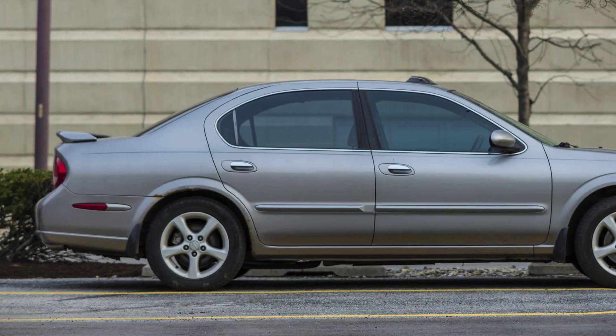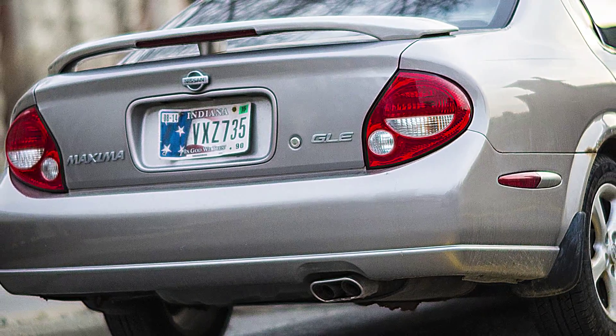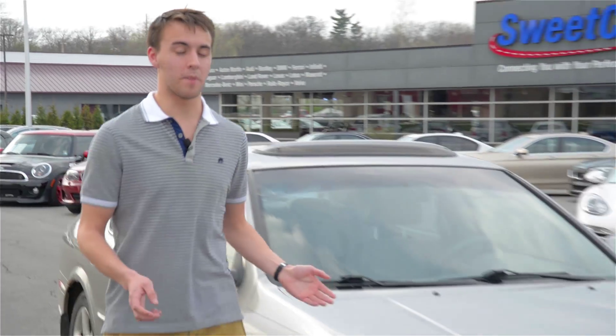This is the Nissan Maxima GLE Sedan. Built with comfort, speed, and innovation in mind, Nissan poured creativity into this vehicle, and despite the interior, exterior, and engine being very similar to the well-known GTR.